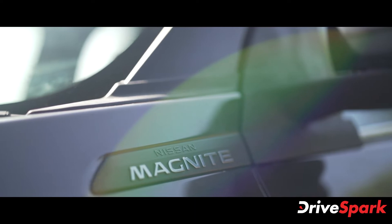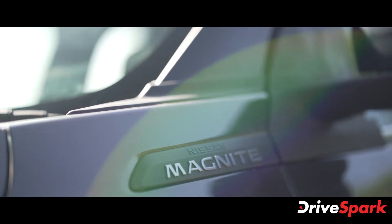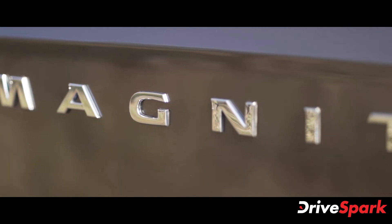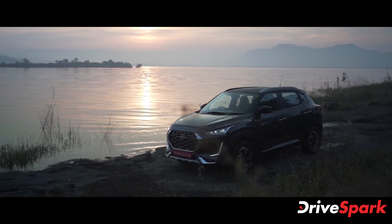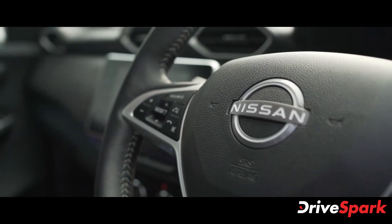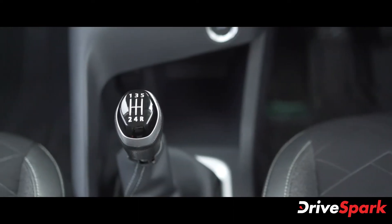The all-new Nissan Magnite is offered in four variants: the XE, XL, XV, and XV Premium. The Magnite is offered in a total of eight colour options — five monotone and three dual-tone schemes. The company is offering the Magnite compact SUV in two petrol engine options.